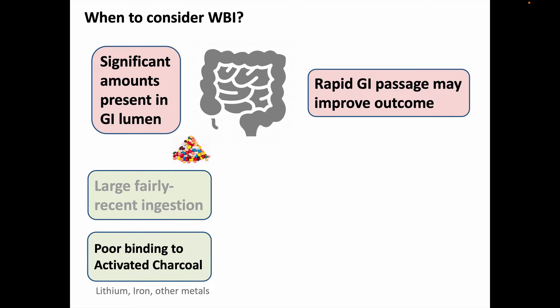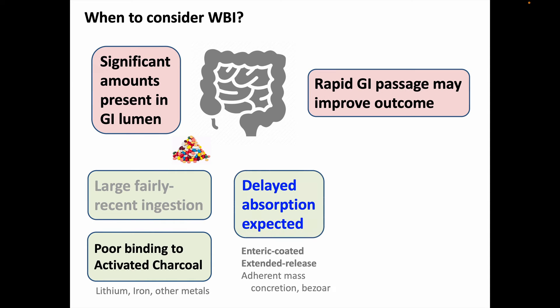We'd also consider it if the ingested substance does not bind well to activated charcoal — which would include, for instance, lithium, iron, or other metals — or if we can expect delayed absorption of the ingested substance, which is especially true for enteric-coated and extended-release drug preparations, or if the ingestion can be expected to create an adherent mass, concretion, or drug bezoar, since that would serve as a source of ongoing drug absorption as long as it remained in the body.